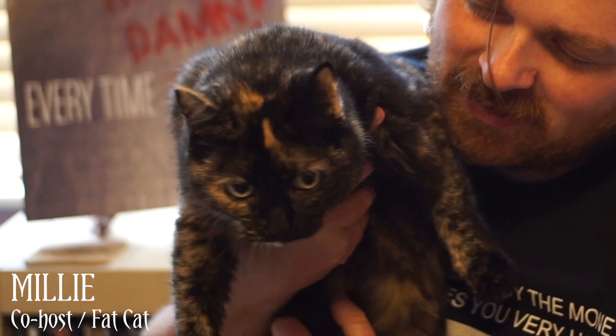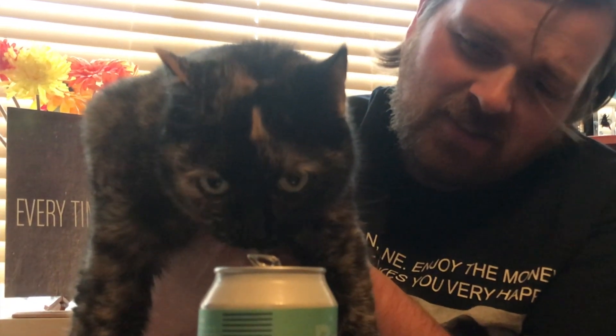This is my co-host, Amelia the Fat Cat. She doesn't like me that much. No, you're not a fan. Millie gives it two toms out of five, don't you Millie?